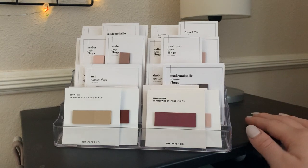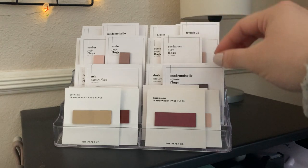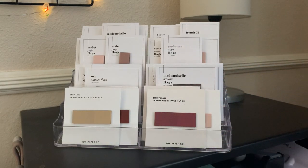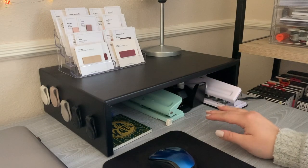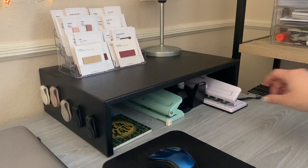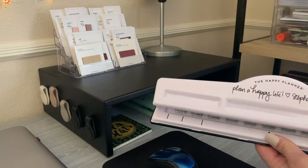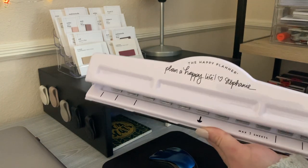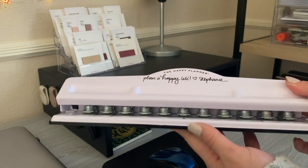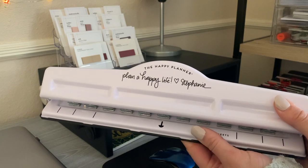At the top of the card stand I have page flags from Cloth and Paper, plus square page flags from Cloth and Paper, and in the bottom row some beautiful page flags from Top Paper Codes. Stored underneath this monitor stand I have a ruler and my Happy Planner punch — the new one in white from Stephanie Fleming's Plan a Happy Life release. I got it on super sale; they should still be on the Michael's website or the Happy Planner website.